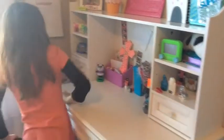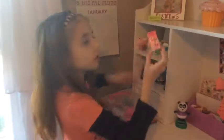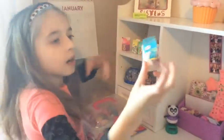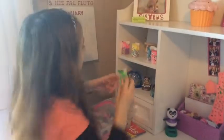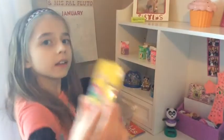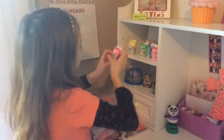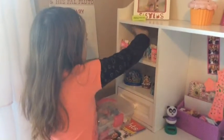Moving on. Right over here I have my erasers — strawberry, cupcake, lollipop, vanilla, and also cookie. They smell really good. I got them also from Justice.